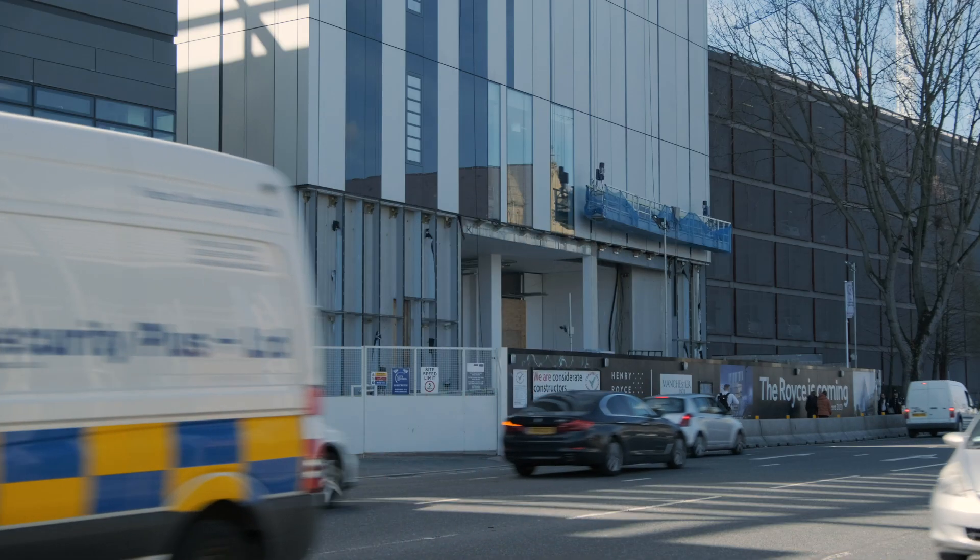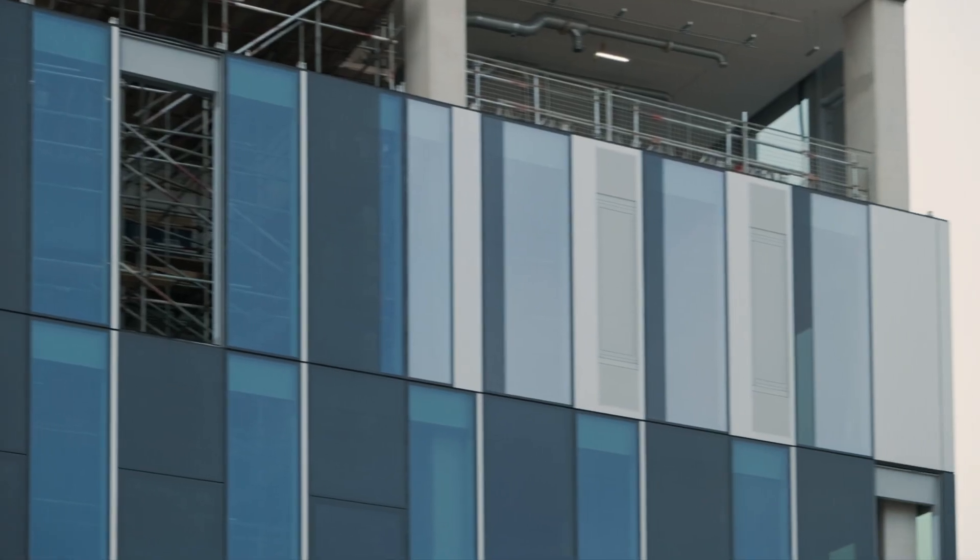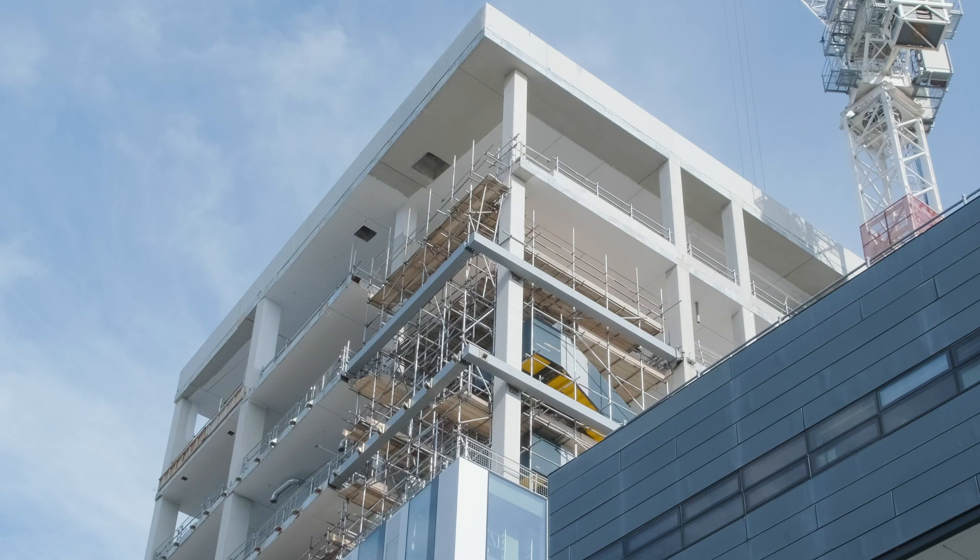The Henry Royce project is a 16,000 square meter mixed-use building with labs and offices for the University of Manchester. It's one of ten hub buildings for the Royce across the nation and this is the headquarters.